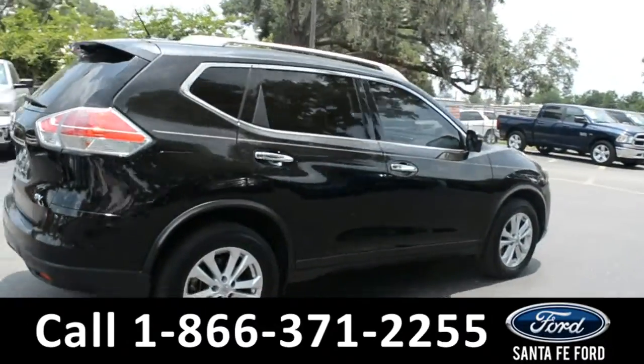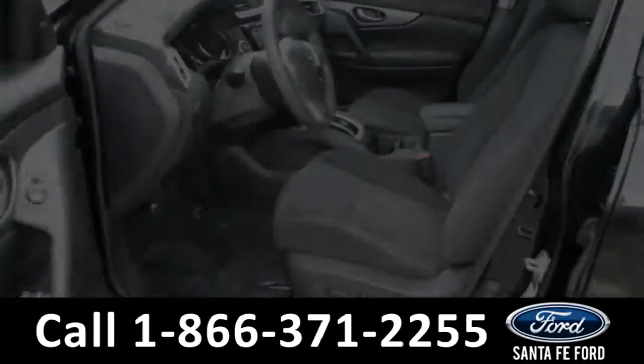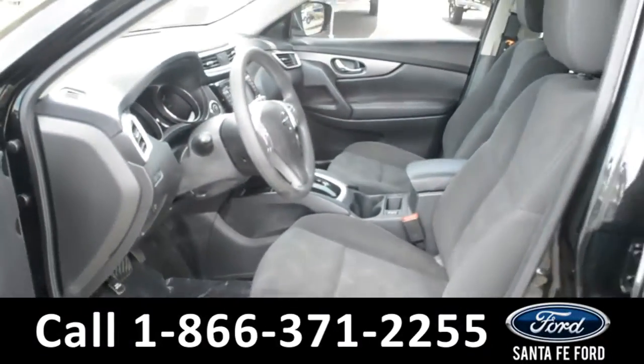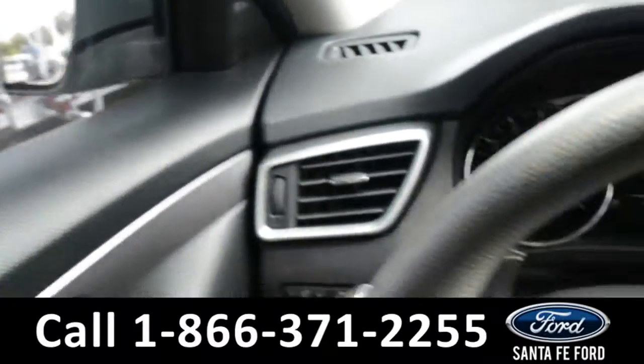Now let's take a look at the inside. Here's just a quick look into the front. The seats are black cloth. The driver's seat is powered and they can both be heated. There's powered windows, locks, and mirrors.